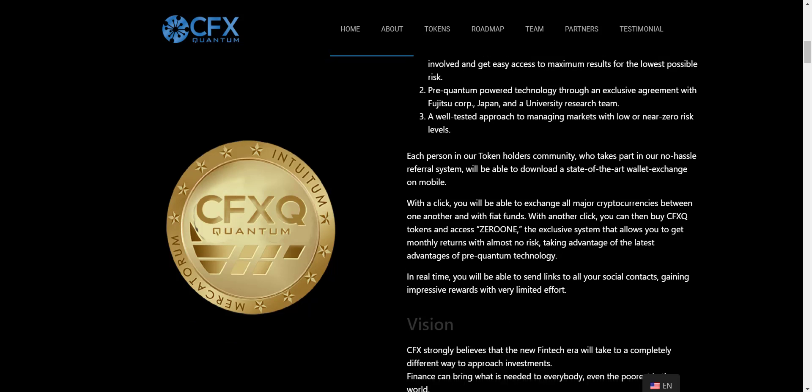They also have a product named Xeron. What does Xeron exactly do? With a click you will be able to exchange all major cryptocurrencies between one another and with fiat funds. With another click you can buy the CFXQ token and access Xeron — the exclusive system that allows you to get a monthly return with almost no risk, taking advantage of pre-quantum technology.